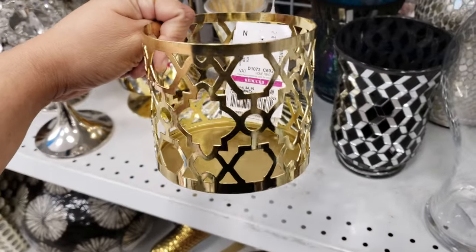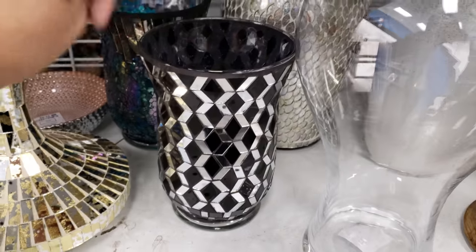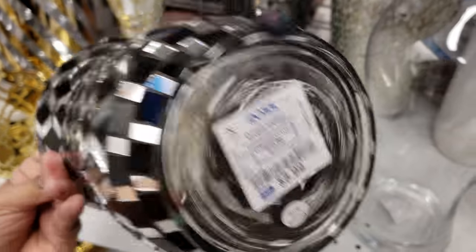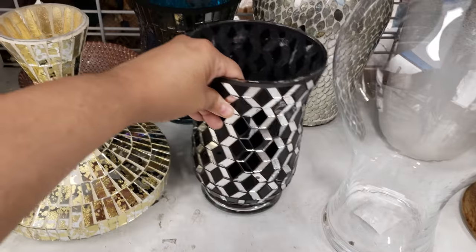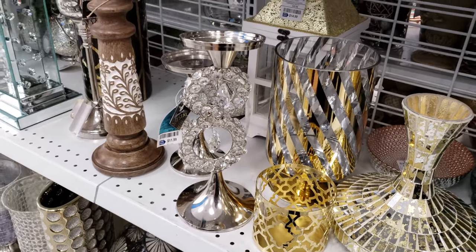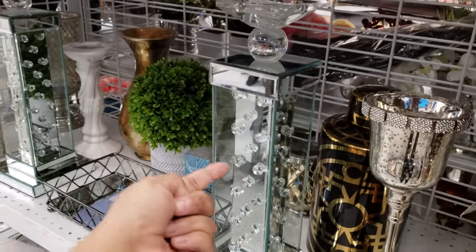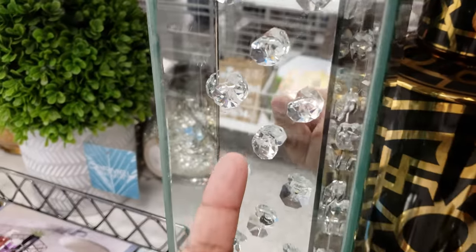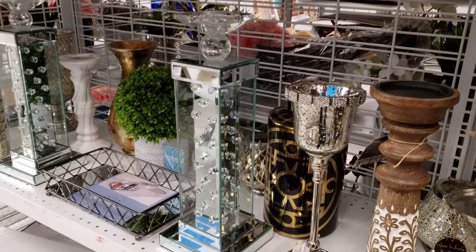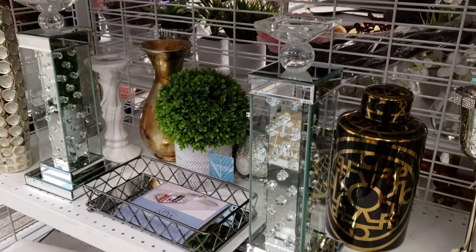Bath and Body Works for $3.50. Oh, look at this black one — I've never seen this pattern before. $9 to $10 for that. $11 for this one. Wow, look at that — it's really tall. It kind of looks like it has bubbles in there, but it's just extra bling. It's really tall — not really feeling that, but people like stuff like that. That is going to be $30.